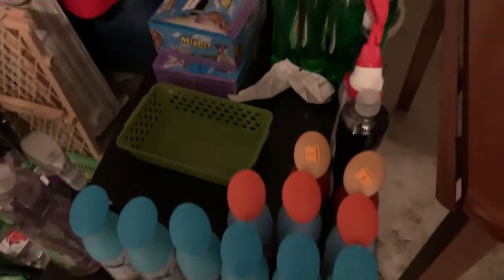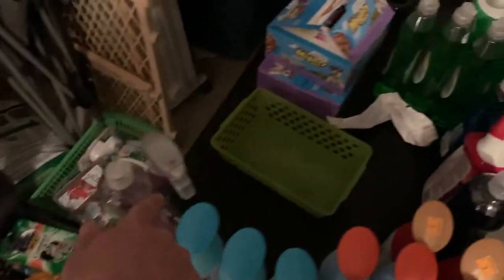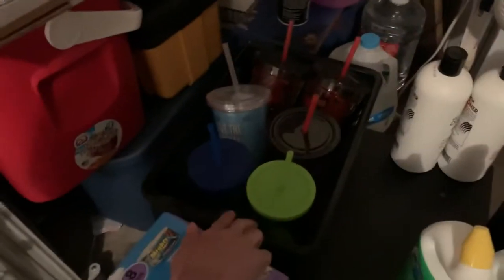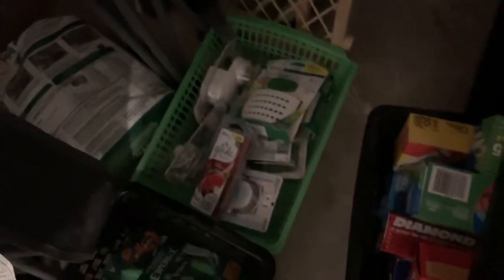Coming around to the next part, this part is Febreze sprays — got a bunch here — more dish soap, dog spray, dish soap, toilet cleaner, some Clorox, more dish soap, toilet cleaner, more shampoo and stuff like that, dog food, and cups. This basket has my razor things, candles, just Febreze stuff, miscellaneous.